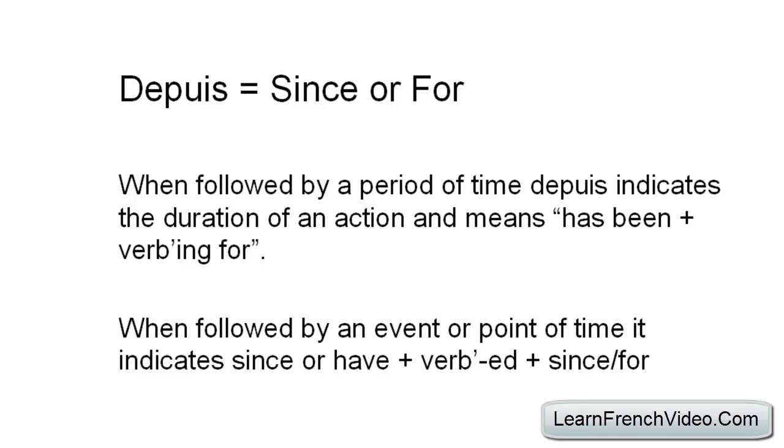Here are some grammatical rules. When followed by a period of time, 'depuis' indicates the duration of an action and means 'has been doing something for'. When 'depuis' is followed by an event or specific point in time, it indicates 'has been doing something since' or 'for'.